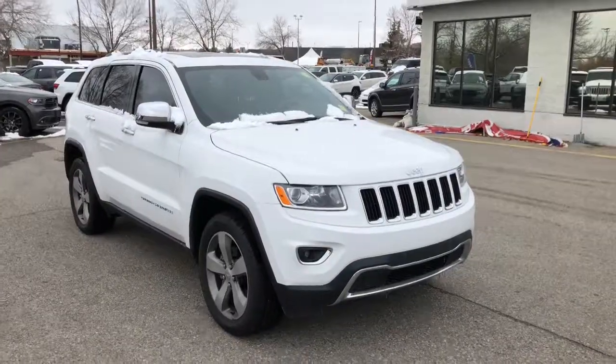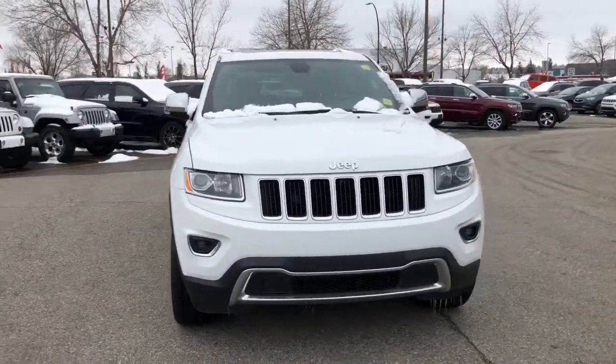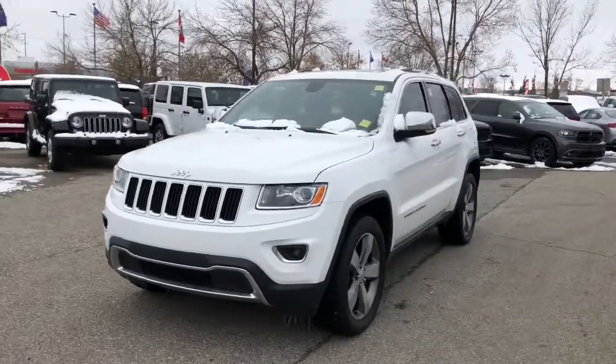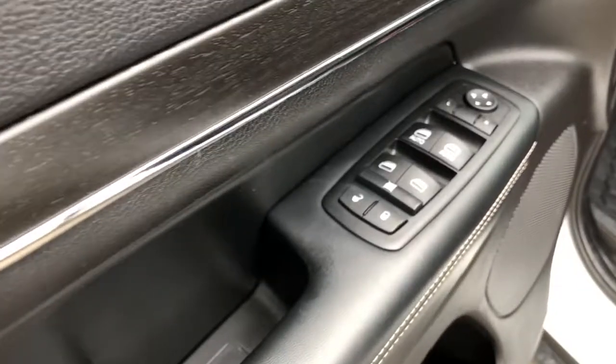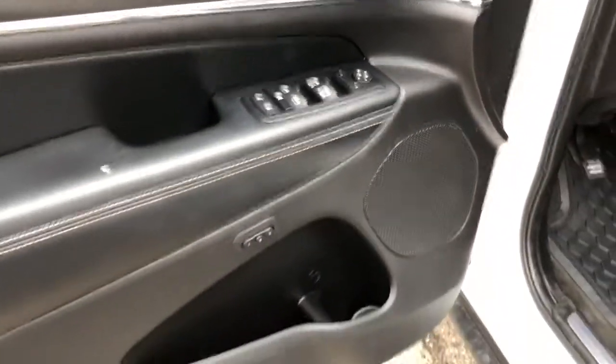Hey everyone, Nick from Courtesy Chrysler here, and today we're checking out this 2015 Jeep Grand Cherokee Limited in an amazing Bright White. Coming inside the door, you do have your powered locks, windows, and mirrors, with some additional storage space down below.